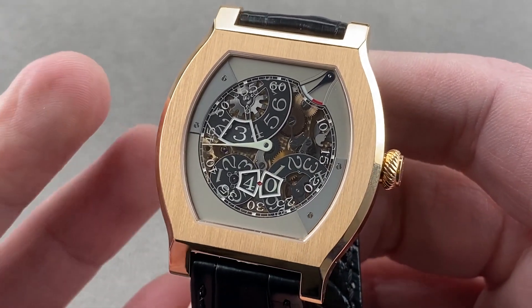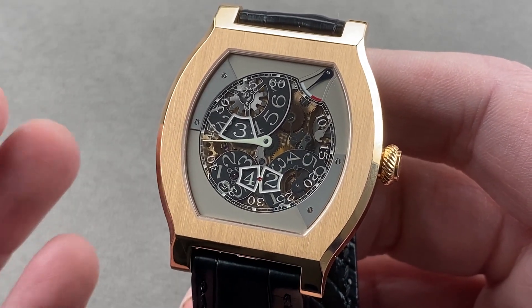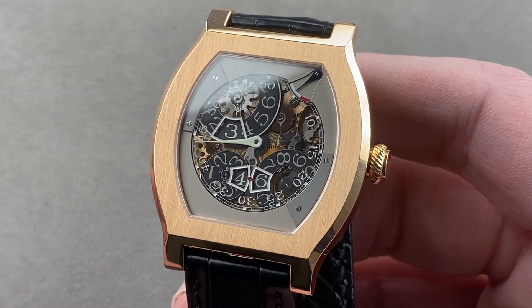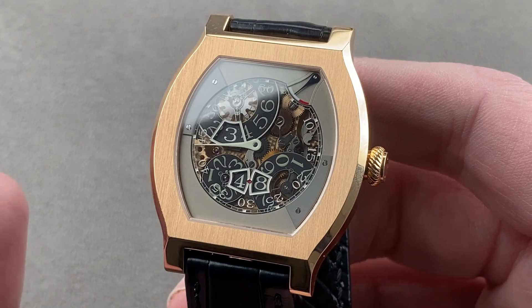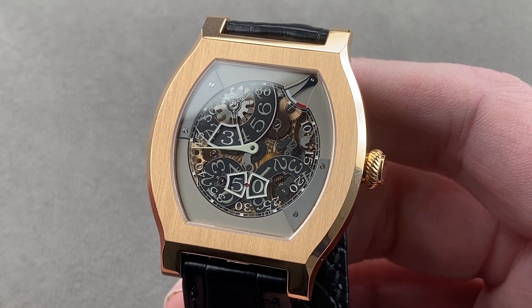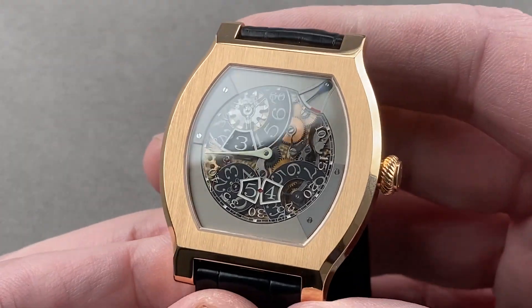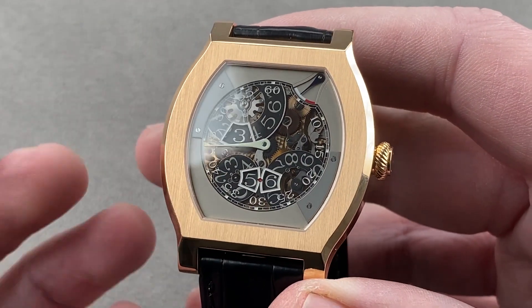Although at 68 pieces, the rose gold Vagabondage III was the scarcer of the two — they made 69 of the platinum. This is an unintentional piece unique, and will always be so. You cannot find another one. This is it. The watch is identical to every other Vagabondage III, but let's go through the motions.